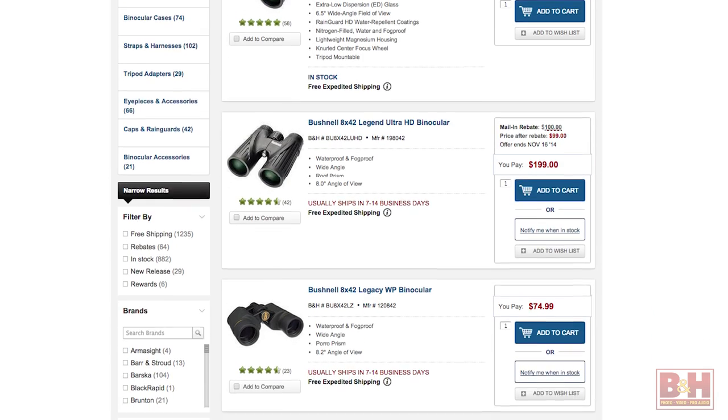B&H stocks over a thousand types of binoculars, but because life is so short, we'll only discuss four popular models designed for birding, hunting, and other mid-range glassing.